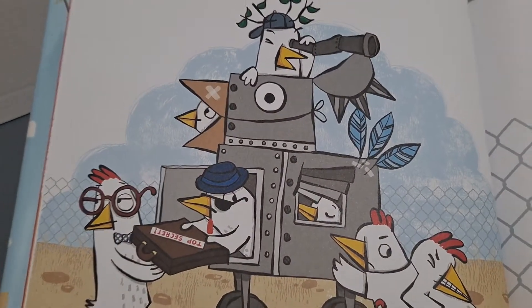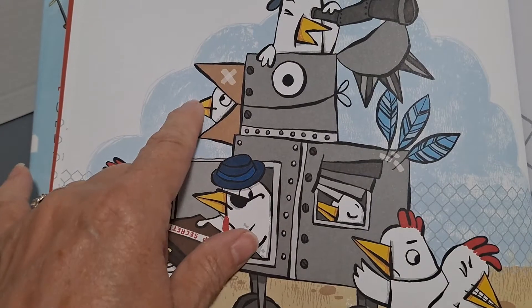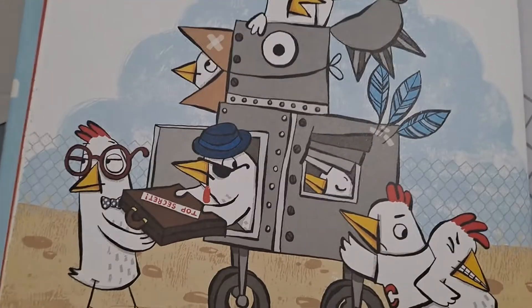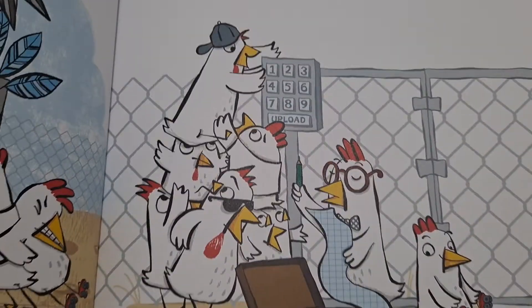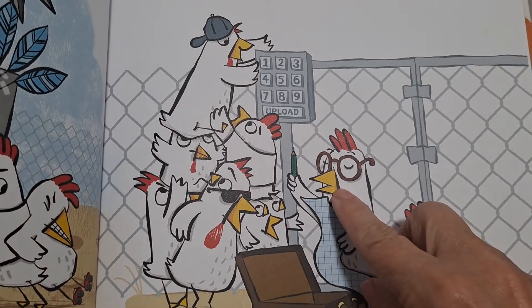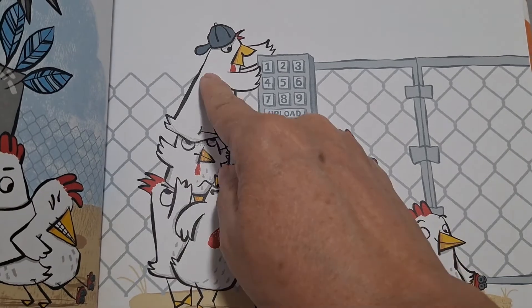Seven chickens smuggle the code. One, two, three, four, five, six, seven. Eight chickens press upload. One, two, three, four, five, six, seven, eight.